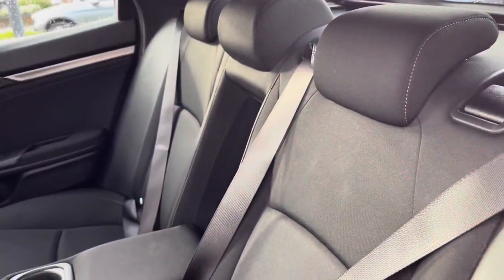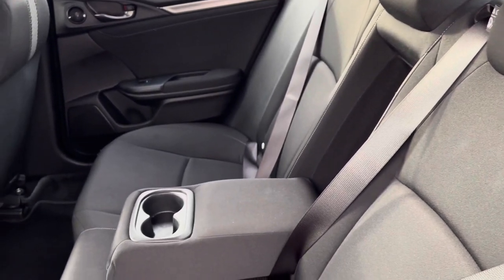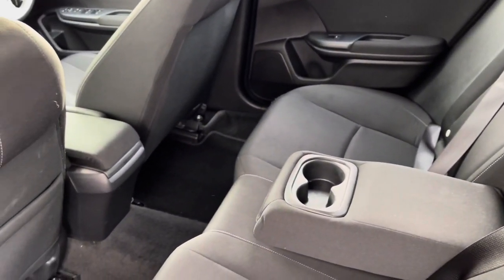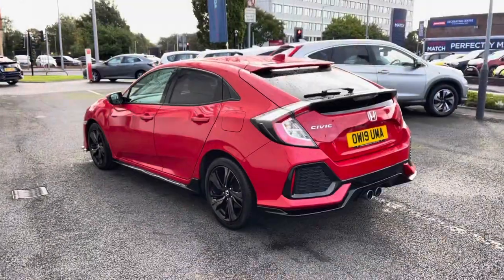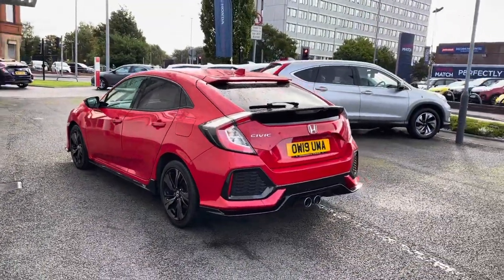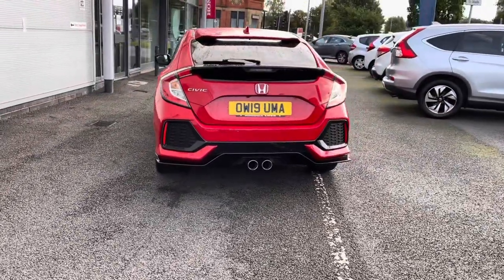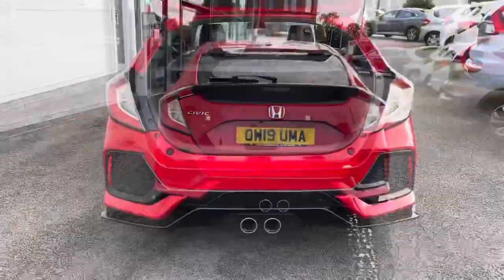Taking a closer look into the rear, you have your full cloth finish with a handy armrest in the centre. It is very comfortable for all three passengers with plenty of leg space below. As it is a 2019 model it has covered just over 22,000 miles, complemented on the rear by your dual exhaust and your Civic badge to the left.